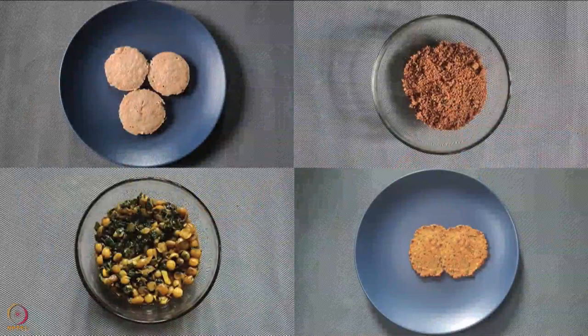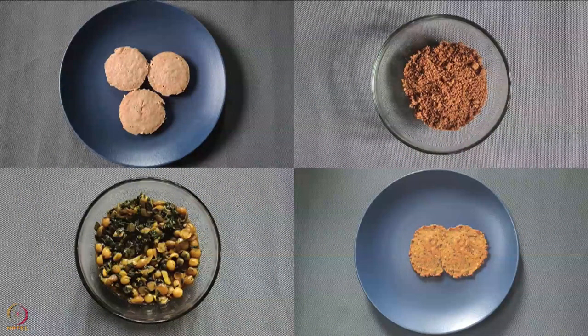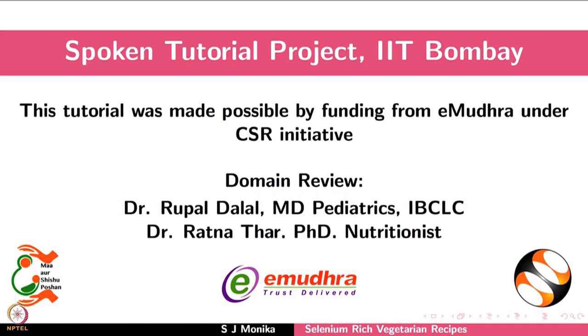Include these recipes in your daily diet for good health. This brings us to the end of this tutorial. Thanks for joining.